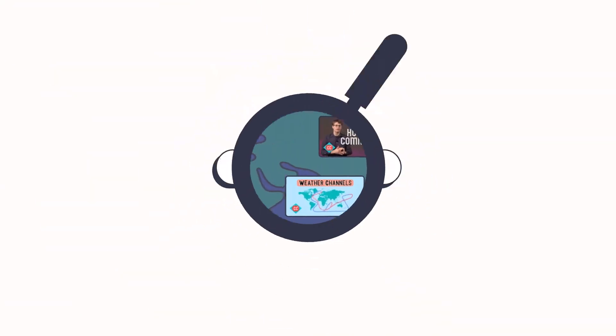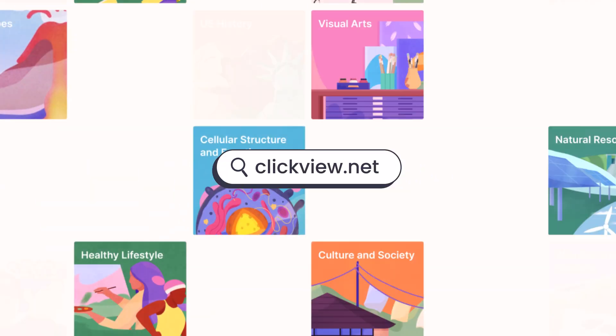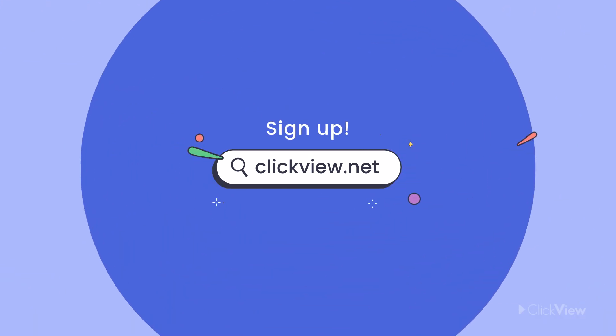If you liked this video, you can find it and so many more at clickview.net. Sign up for free today.